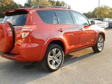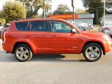Additional features include a spoiler, roof rails, cruise control, keyless entry, and split rear seats.